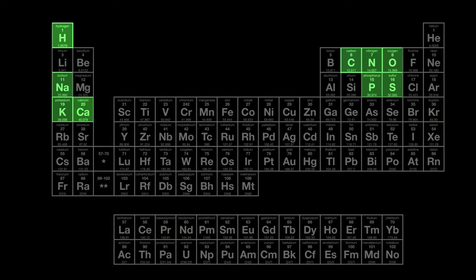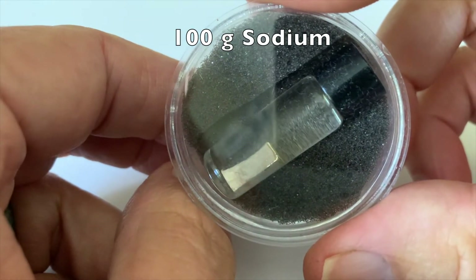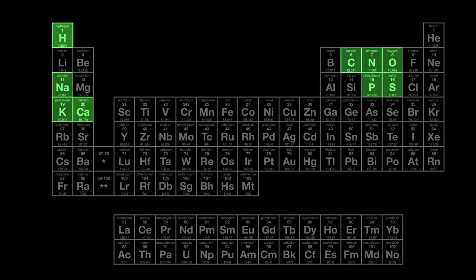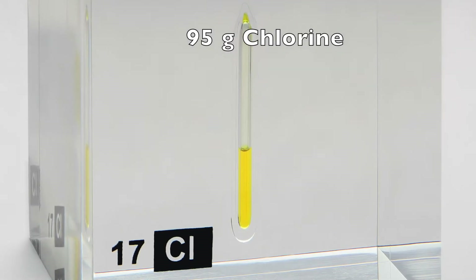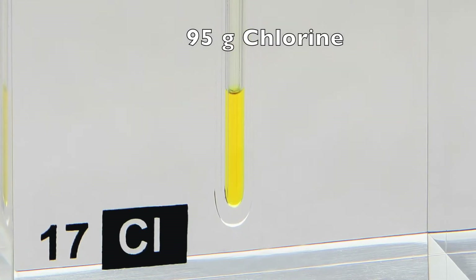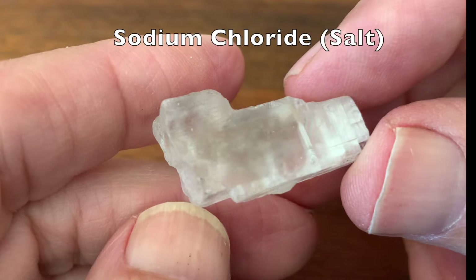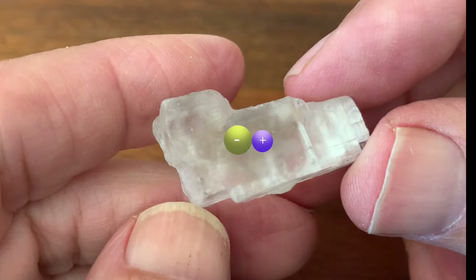We have 100 grams of the metallic element sodium and about the same amount of the non-metallic chlorine. Together, these two very reactive elements combine to form the edible mineral we call salt. Sodium and chloride ions are a major determinant of the salinity of the body's fluids.